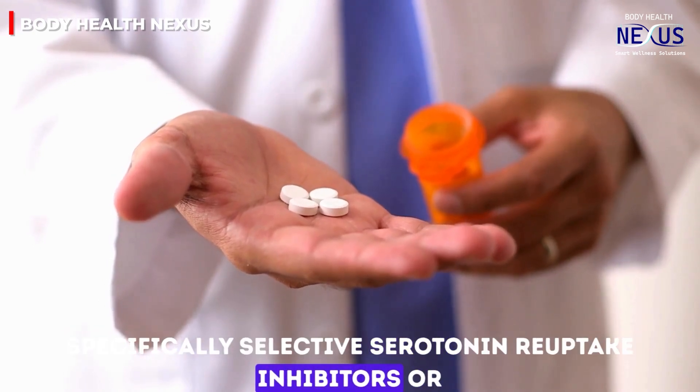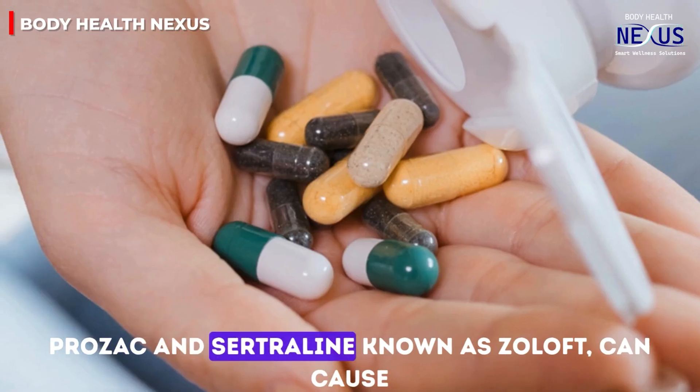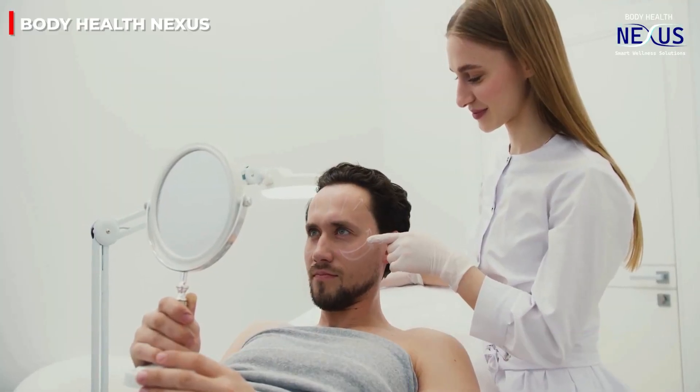Antidepressants, specifically selective serotonin reuptake inhibitors, or SSRIs — such as fluoxetine (Prozac) and sertraline (Zoloft) — can cause telogen effluvium, affecting hair density and growth.